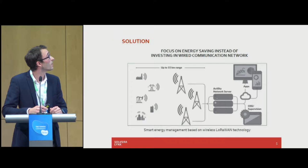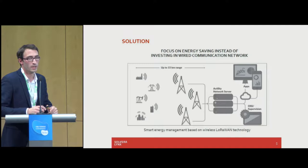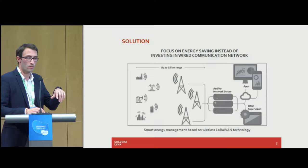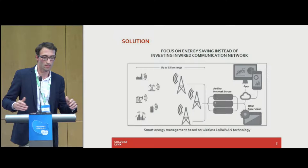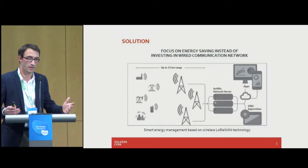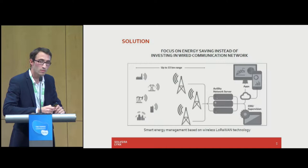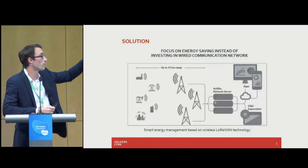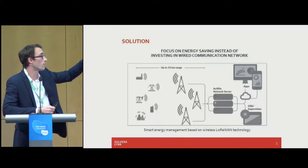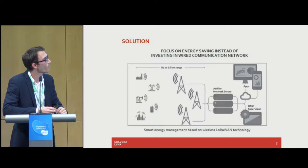This is the architecture we used — we built a private network for them. We set up three gateways, because one gateway couldn't gather all the data across the three-kilometer area. We're using a network server provider — in our case it was Actility, but since we're at TTN today we're integrated with the TTN network as well. From the network server, which provides proper management between data collection and the gateways, we use our own software called Gamma Logic and our own communication devices called ComBox.